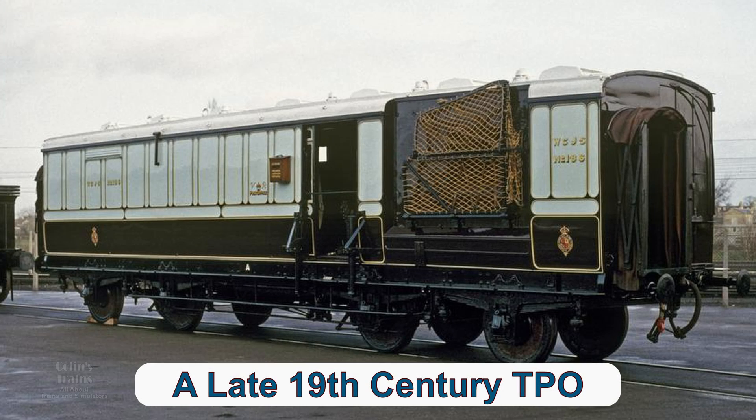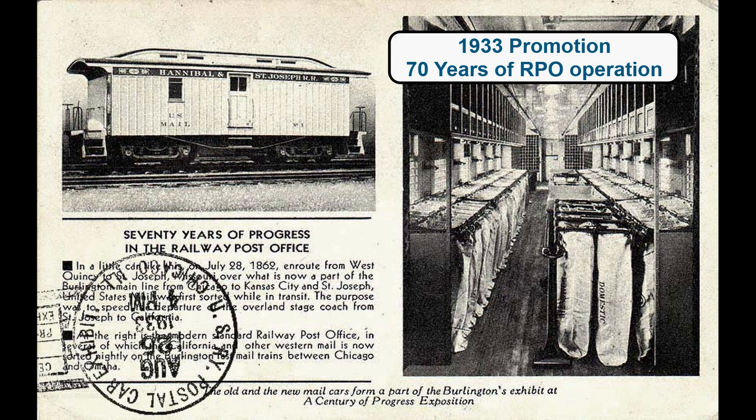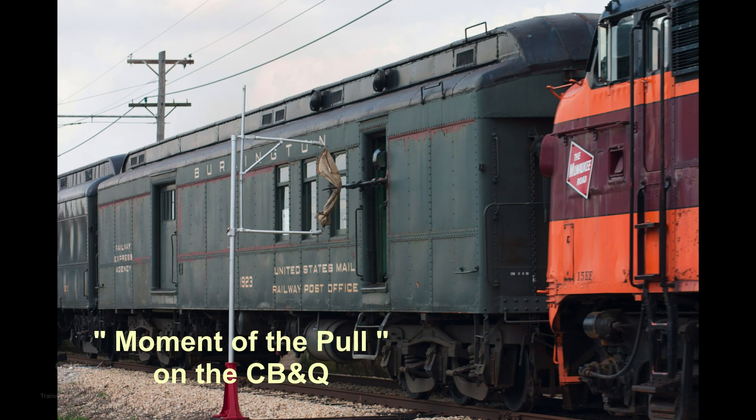In the United Kingdom the TPO, Travelling Post Office, was first started in around 1830 and was probably the first attempt anywhere in the world for transport of mail by train. In the United States the RPO, Railway Post Office, started some 25 to 30 years later and it has been claimed this was following a visit to the UK by a number of senior railroad presidents.